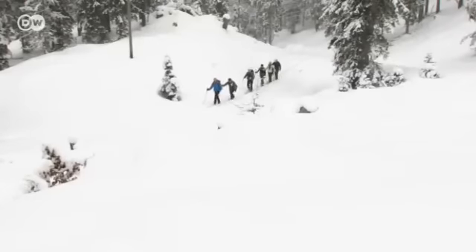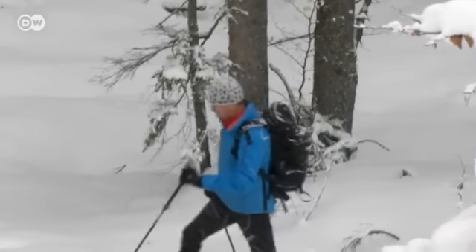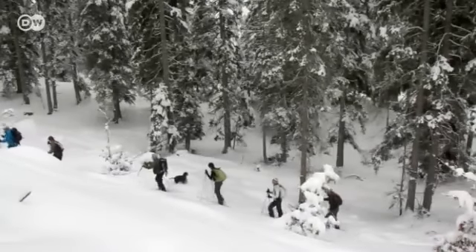Ski touring has become increasingly popular in the past few years. The German Alpine Society estimates that southern Germany attracts up to 400,000 ski tours a season.